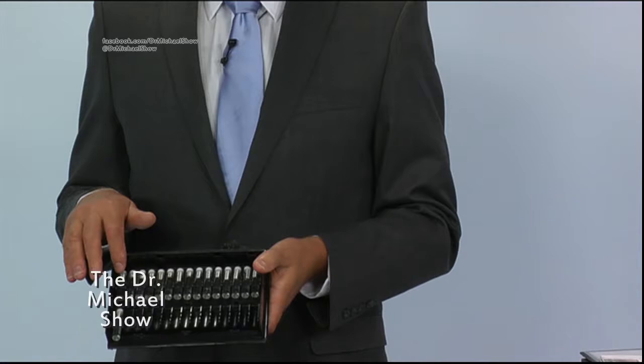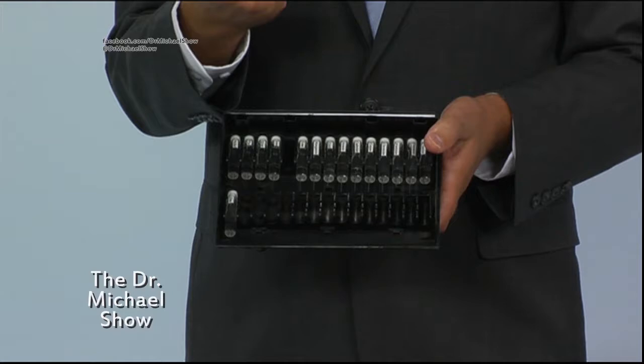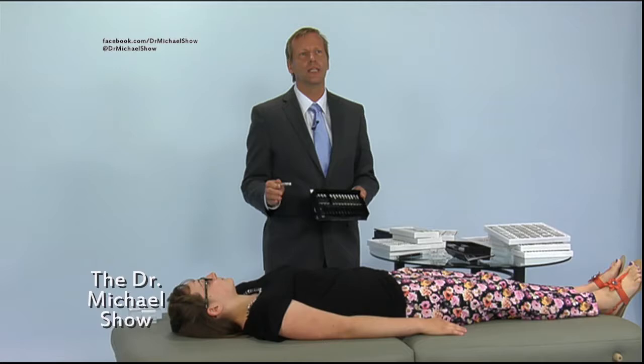So let's do a check for a common toxin — the heavy metal mercury. Here you see vials of the different metals. We're going to pick out the vial for mercury and then test her to see where in the body mercury is present.